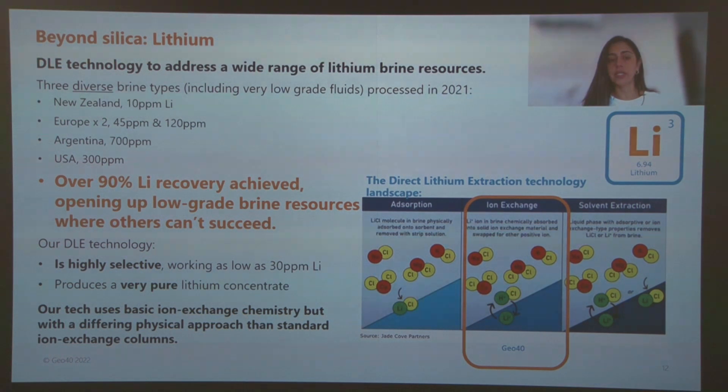We have validated our technology in the lab using many different fluids, such as geothermal fluids in New Zealand, in Europe, and in many other countries, as well as Argentinian salar brine and oilfield brines, for example those found in the US. We have successfully produced battery-grade lithium carbonate at lab scale as a proof of concept that our technology works for different types of brine.